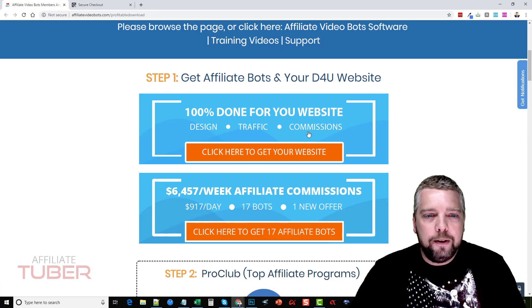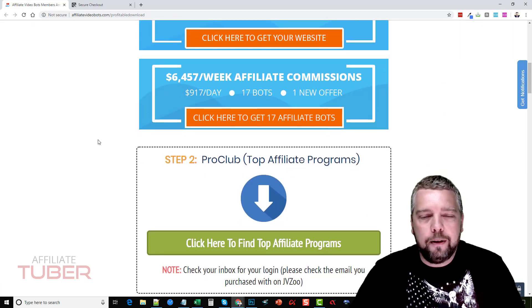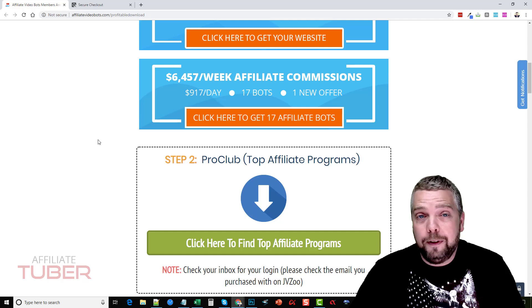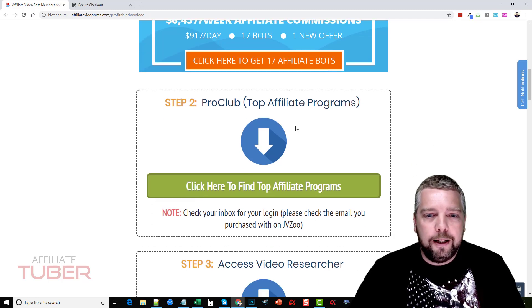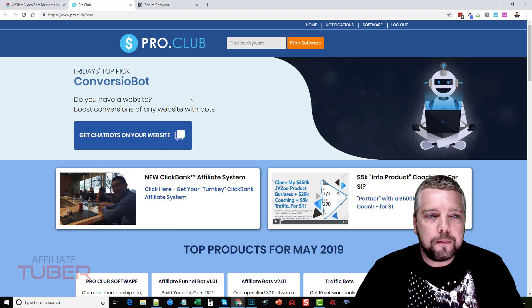So what is Affiliate Video Bots? You can see here I purchased it, and if you scroll down there are some extras and upsells you can buy. I did not buy the upsells, and even at that, I feel that $15 for this product is well worth it. First of all, there's a Pro Club which goes over affiliate programs, so let me click on it and open it up.